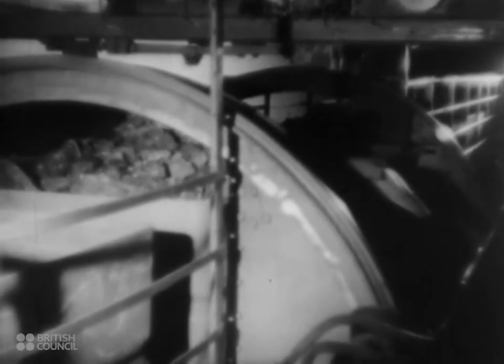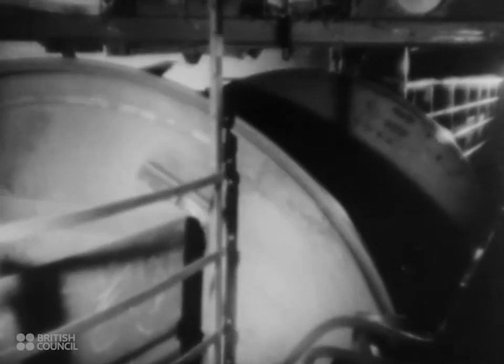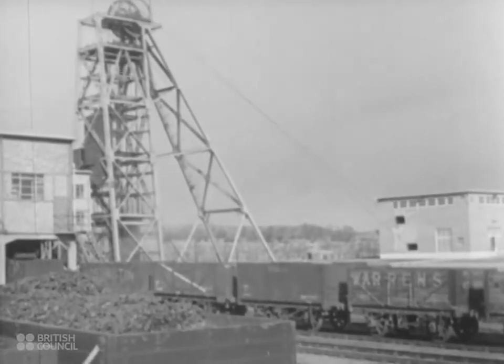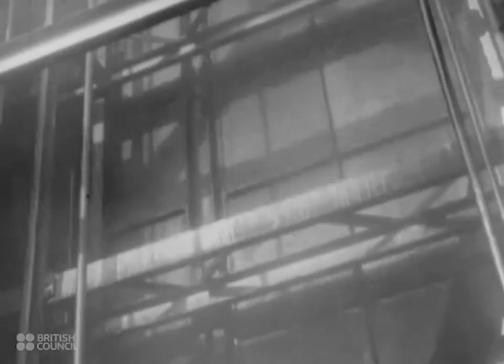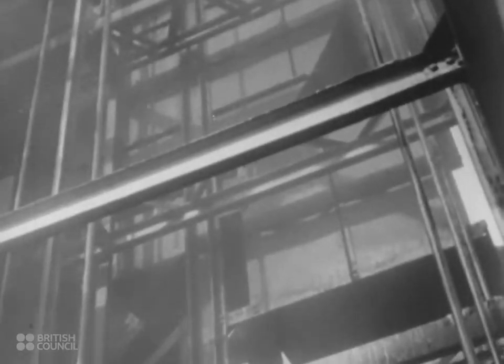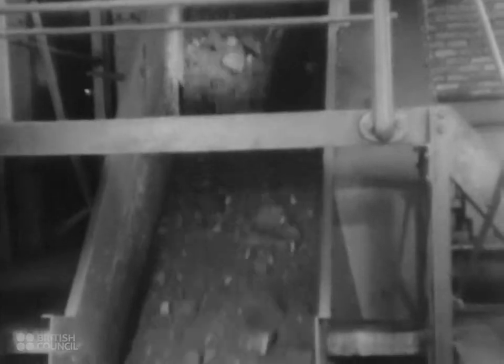The coal is tipped into a skip, which holds 10 and a half tons of coal, and is wound up the upcast shaft, which is on the south side of the square, near the railway sidings. The skip discharges automatically on reaching the surface. The coal flows from the skip into an apron feeder, and thence by a large belt conveyor to a screening device which grades it into three sizes.